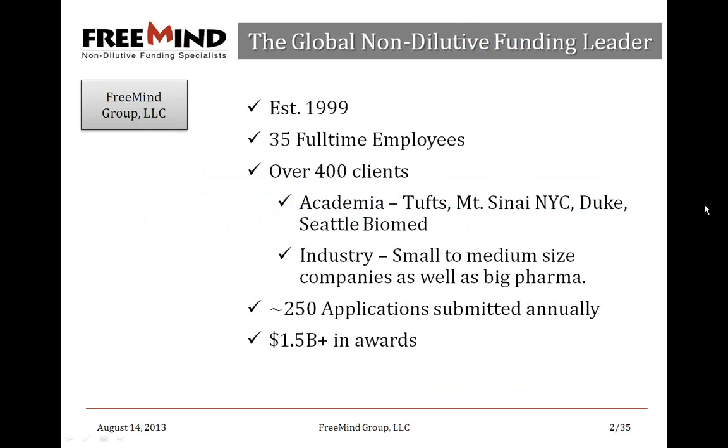Just to introduce myself, my name is Eyal Ronen, Vice President of the Freemind Group. I've been in this position for about two and a half years. Previously I did work as a grant writer for Freemind, so I'm quite familiar with pursuing these sources of funding. I'm happy today to share my experience and knowledge with you.